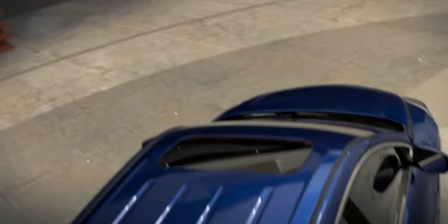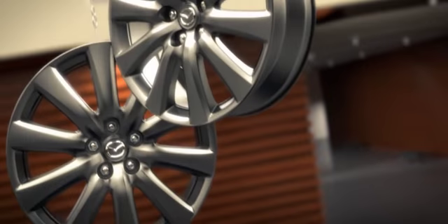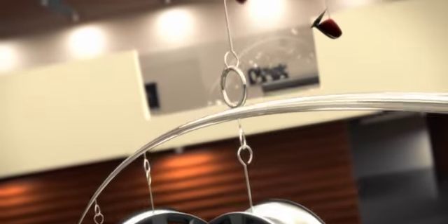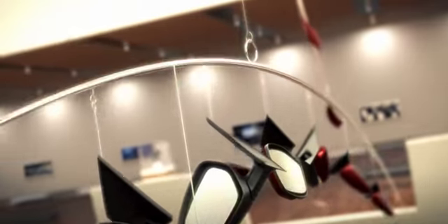With the push of a button, the power moonroof gives you an open air feel, while 18- or 20-inch alloy wheels complement the CX-9's new look for 2010. Available heated side mirrors and rain-sensing windshield wipers ensure that even the smallest details bring a touch of class.